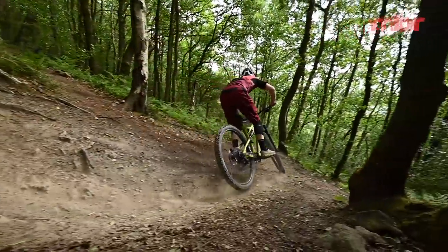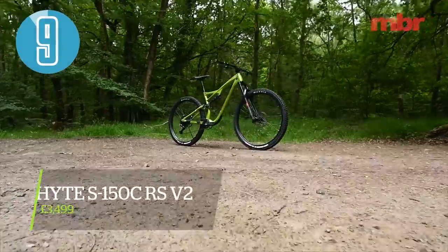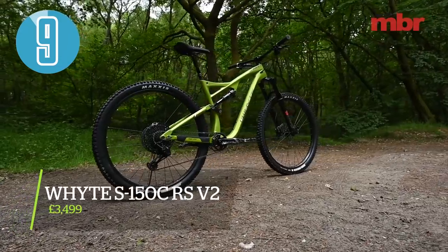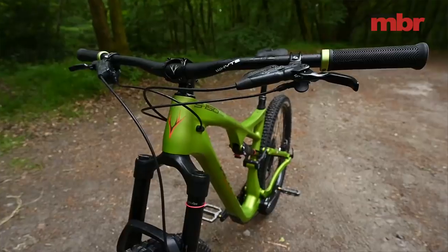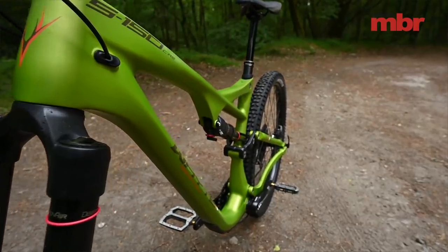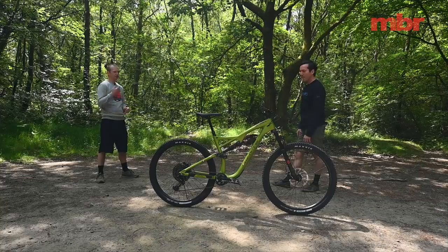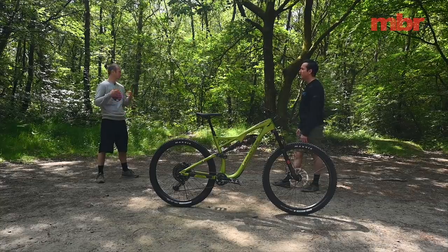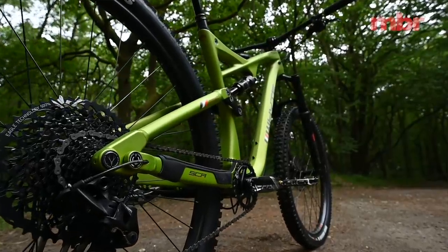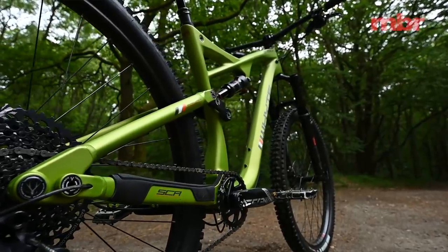Moving up through the ratings, we have the Whyte S150 — another bike that's three years old and still at the top of the game. Whyte was so far ahead of the curve in terms of fit and sizing that this bike feels totally contemporary. It has the second longest reach in the test, only just behind the brand new Nukeproof Reactor. The S stands for switch — originally designed to do both wheel sizes — but they've ditched that. This is the 29er version with 150mm travel.